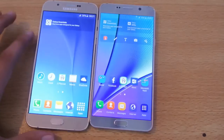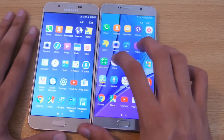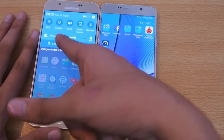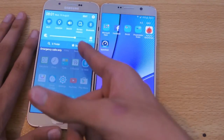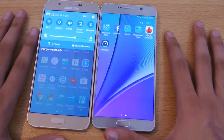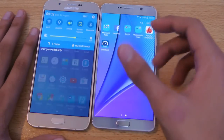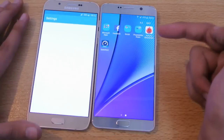Looking at the internals, the Galaxy Note 5 comes with an Exynos 7420 Octa-Core chipset, while the A8 comes with an Exynos 5 Octa-Core chipset — the same processor found inside the Galaxy S5 Octa-Core version. It's definitely a last-generation chipset and not as powerful as the Exynos 7420.